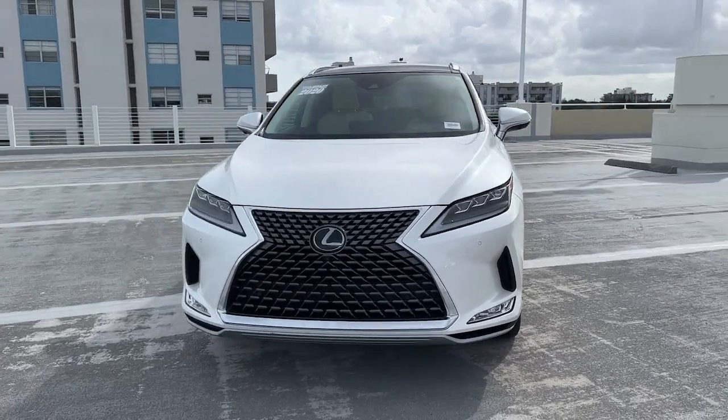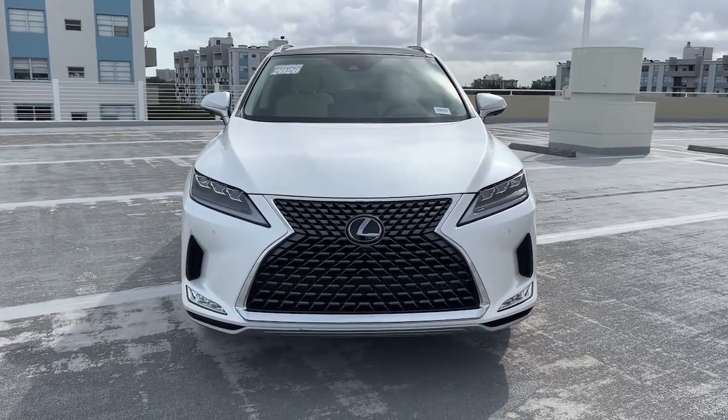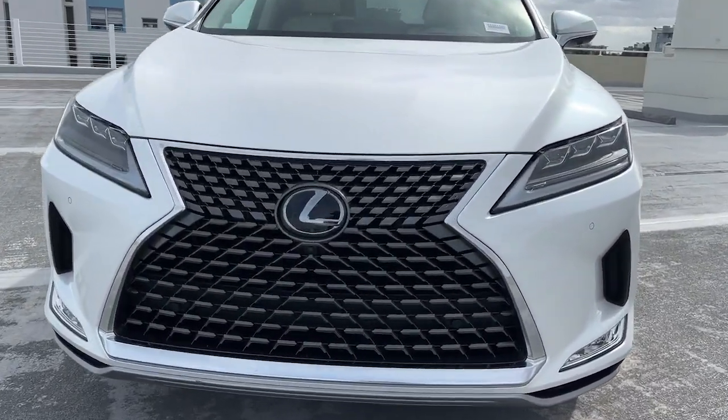Additional features include heated mirrors, satellite radio, backup camera, aluminum wheels, and dual zone AC.